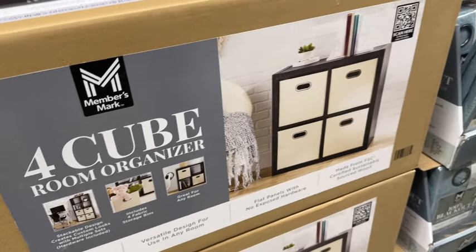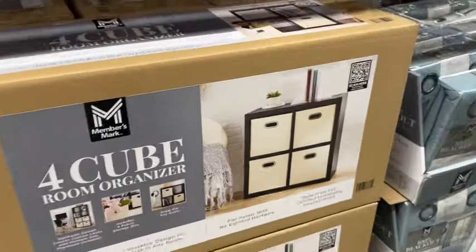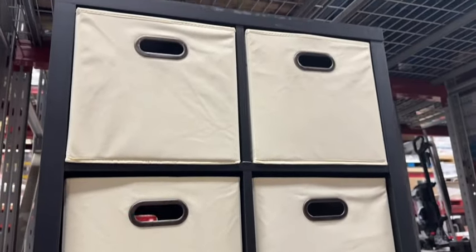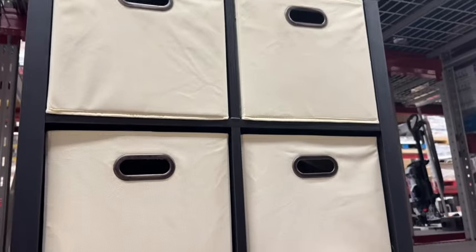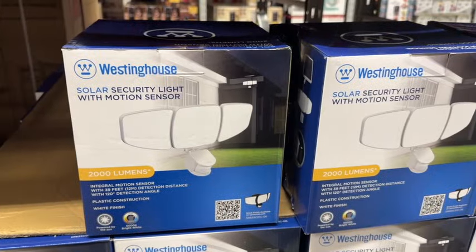Or they have the Members Mark Four-Cube Room Organizer. Stackable design creates custom looks with multiple sets. Hardware included. Includes four fabric storage bins. Great for any room. These are $49.98.